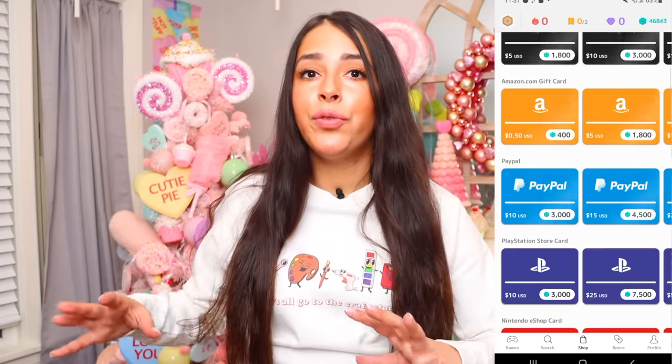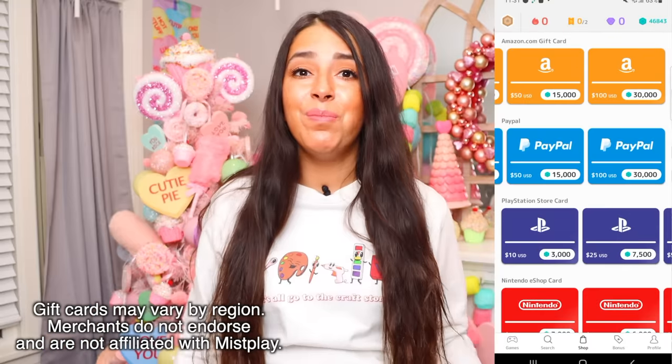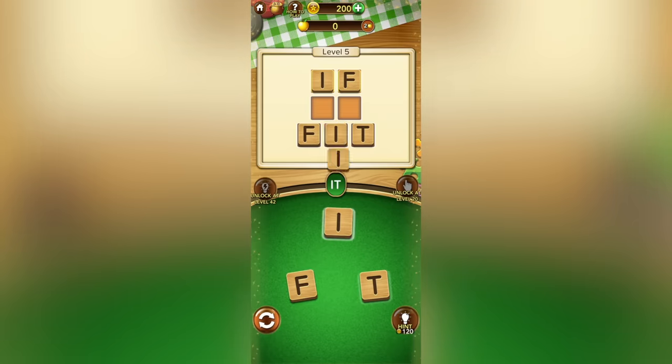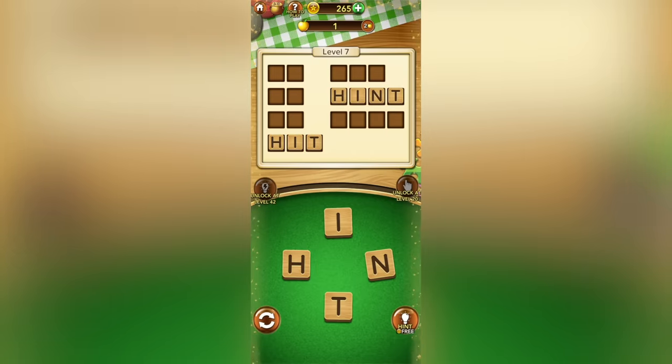The best part is while you're playing these games you can earn points to be redeemed for gift cards from brands like Amazon, Walmart, Visa, and more. The most recent game I've been playing is Word Connect — a fun and challenging word puzzle game that gives you an assortment of letters to make words out of. As you complete words you level up. I am big on playing mobile games before bed — it helps me wind down.